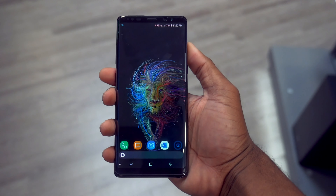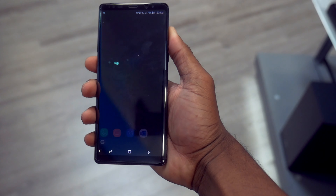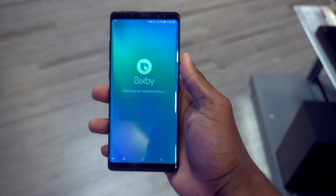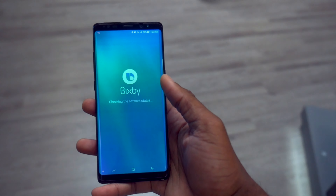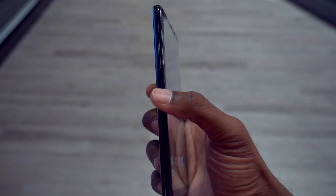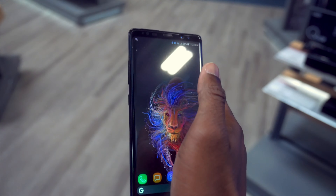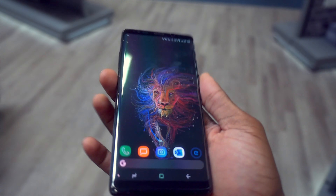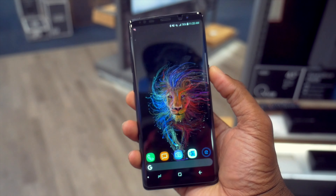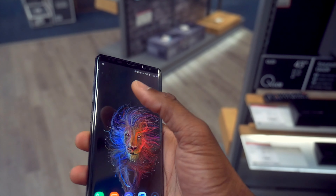One thing that is bothering me on this phone is the Bixby button right here. Whenever you accidentally press it, it turns on Bixby — seriously. If you put it in your pocket and it's not locked, Bixby will just turn on by accident and start doing things. The placement of that button is not great. Every time you press it, Bixby just turns on. That said, it is not a deal breaker — this is still a good phone to have and it won't hurt you to save money and get the Note 8.